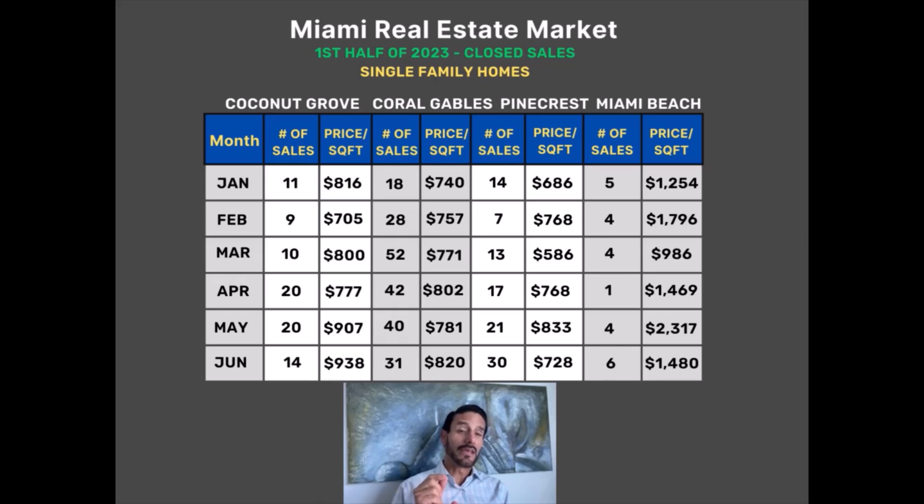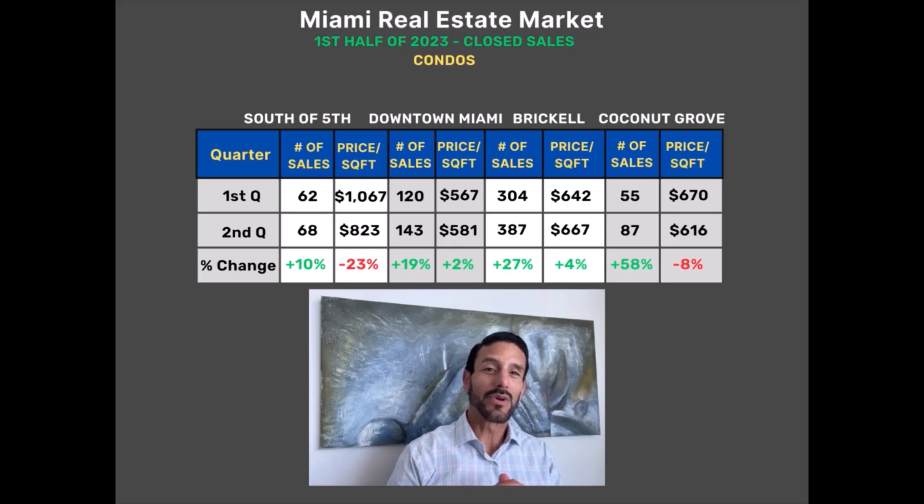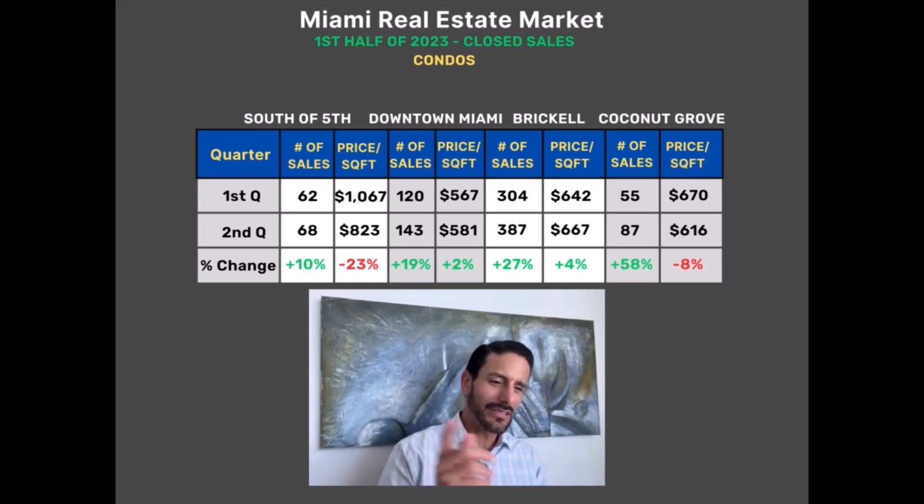Now let's jump into the condo segment. We're going to look at the first half of condo sales and compare first quarter to second quarter — number of closed sales and median price per square foot — and then do the same granular month-by-month breakdown. In the condo market, we covered South of Fifth, which is a very special area in Miami Beach, as well as Downtown Miami, Brickell, and Coconut Grove. These are areas where you have large concentrations of condos and areas we know well from 18 years of doing business.